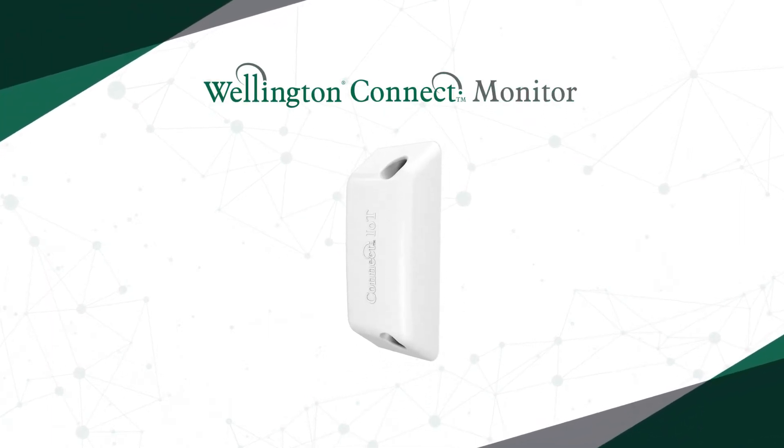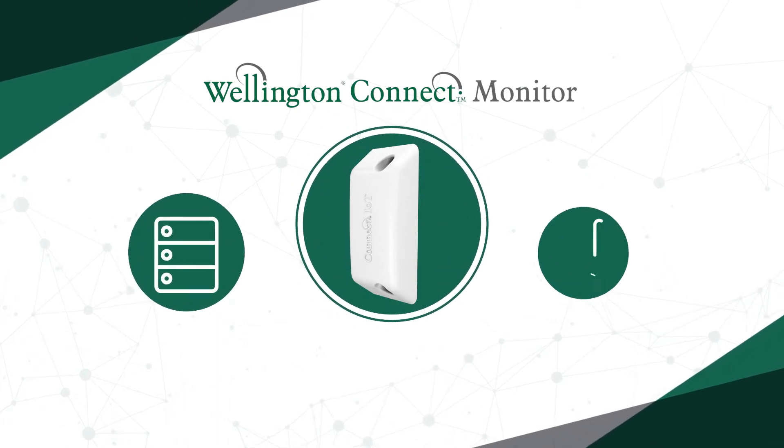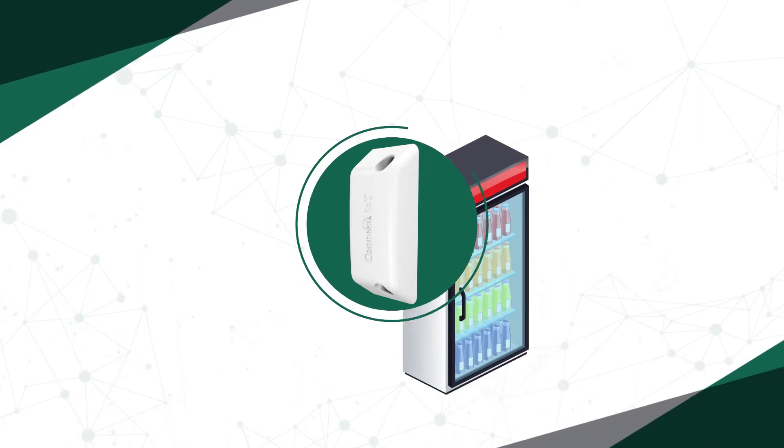This is the Wellington Connect Monitor, a multi-functional sensing device able to collect, store and transmit sensor data and equipped with beacon capability for proximity marketing.